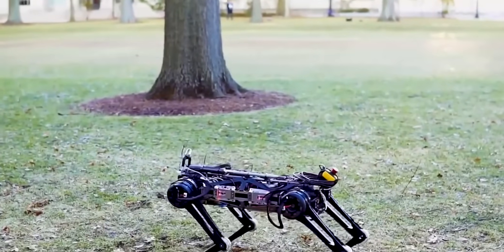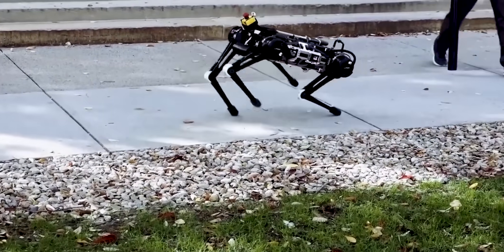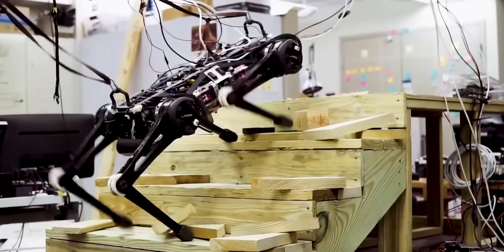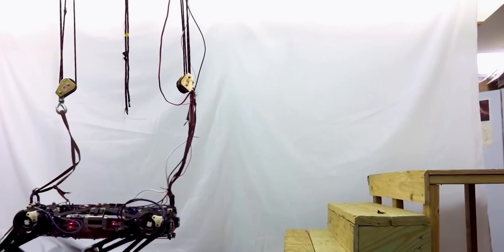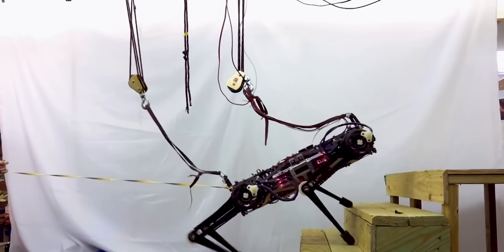The team at MIT believes that the technology used in the Cheetah robot could revolutionize the way robots are used in the future. One of the most impressive features of the Cheetah robot is its ability to mimic the movements of a real cheetah, which is the fastest land animal on the planet. The robot's designers were inspired by the cheetah's ability to run and maneuver at high speeds, resulting in a robot that is not only fast but also agile and efficient, with the potential to be used in a wide range of applications.